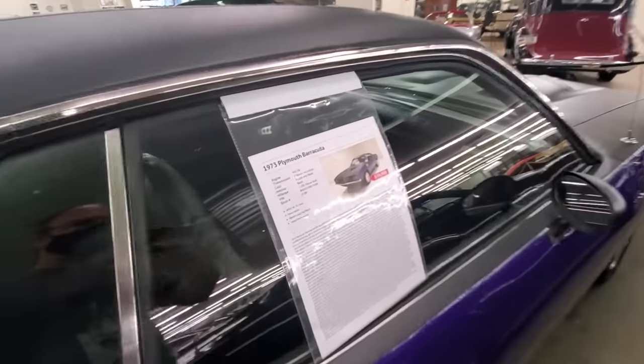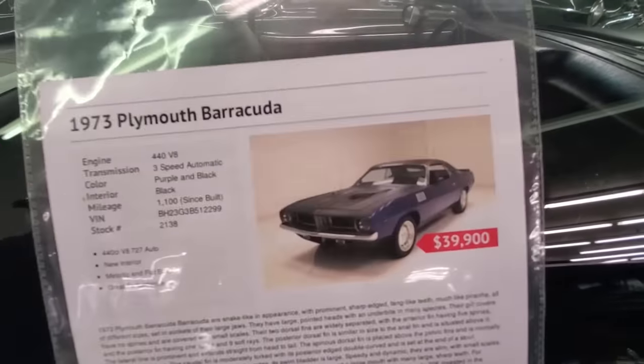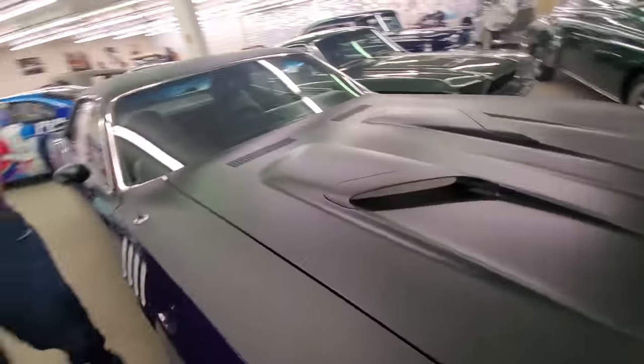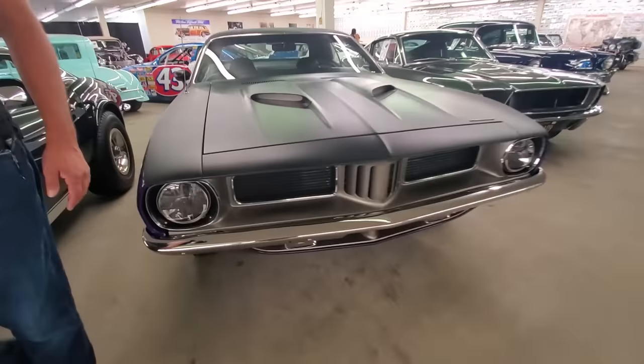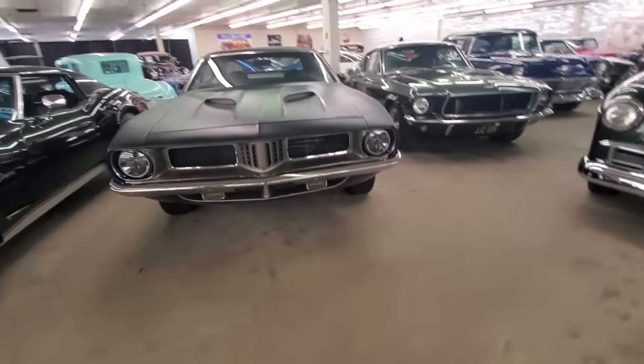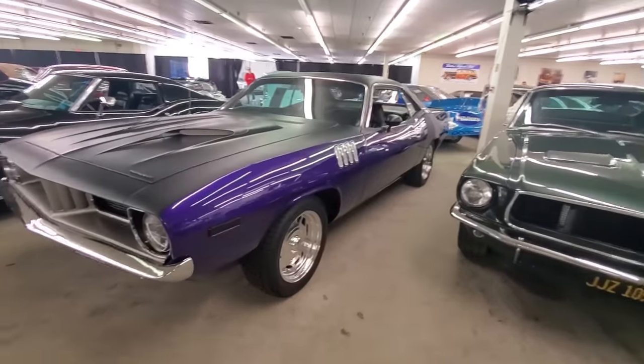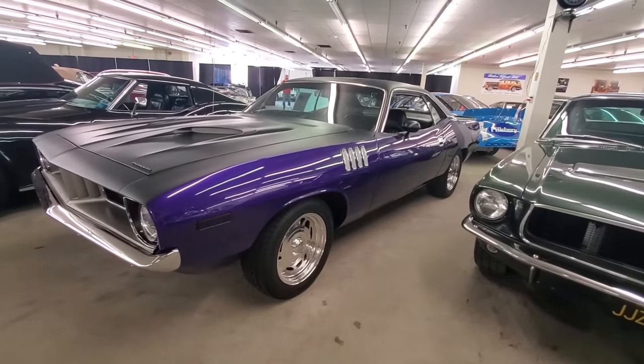$40,000 for a 440 swap Barracuda — 1973. Somebody has gone over the car. It is a beautiful car. I love Kudos — I freaking love that thing. Old school Kudos, I love it.